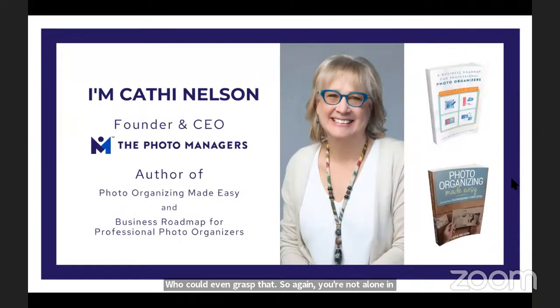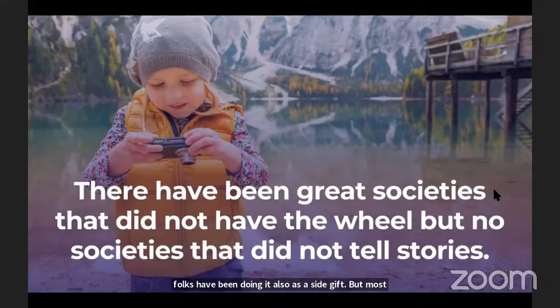I'm Kathy Nelson, CEO and founder of the Photo Managers — a global educational association that offers classes, an annual conference, professional certification, and a supportive community for the growing career of professional photo organizers. Think about it: at one time, you didn't imagine hiring a personal trainer or executive coach. Same thing with photo organizers — people need assistance. I'm also the author of two books: Photo Organizing Made Easy and the Business Roadmap for Professional Photo Organizers. I'm passionate about sharing this message because I always start with the why.